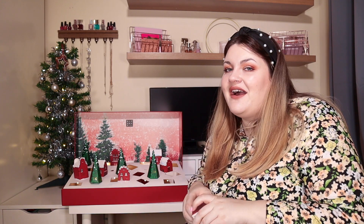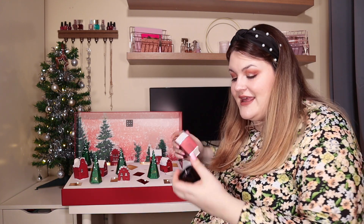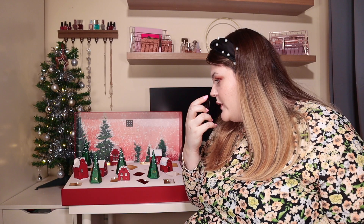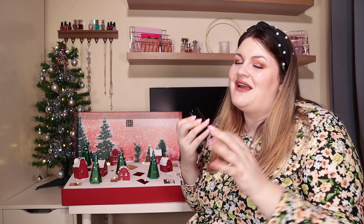Door number thirteen: I think this is another candle — and it is, but in different black packaging. This is the Wild Fig candle and it has black wax as well. It's a very faint scent, but with candles you can't really tell how strongly scented they are until you burn them. I do like that we're getting — if we're getting four candles — four different scents, hopefully.